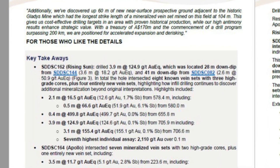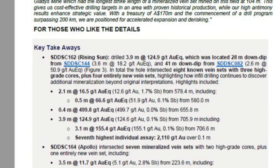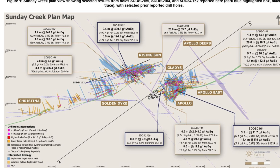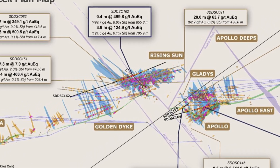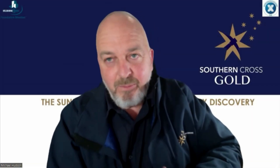In total, hole 162 hit eight known vein sets with three high-grade cores, plus four more new vein sets. That's a key point — we're infill drilling here, getting more data and finding more vein sets in gaps where we haven't drilled before. It's really adding ounces upon ounces, which is a great upside and surprise for us.